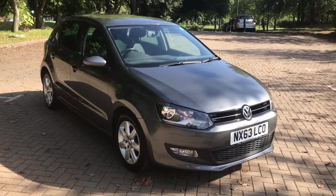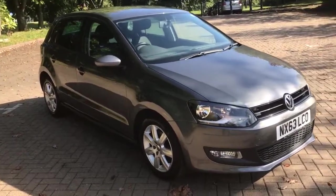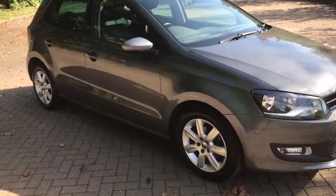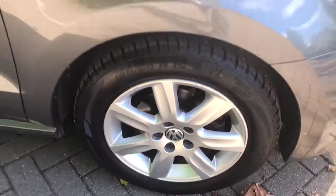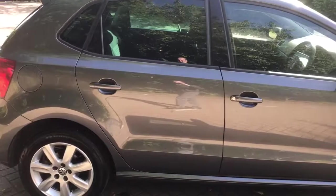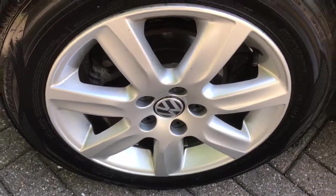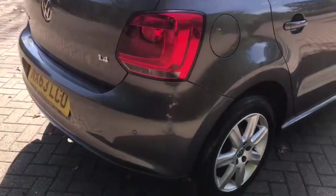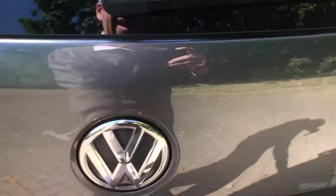This is a 2013 63-plate Volkswagen Polo 1.4 Match Edition, 5-door, finished in metallic grey. The car has 15-inch alloys, reverse parking sensors, and a nice clean boot area with parcel shelf present.